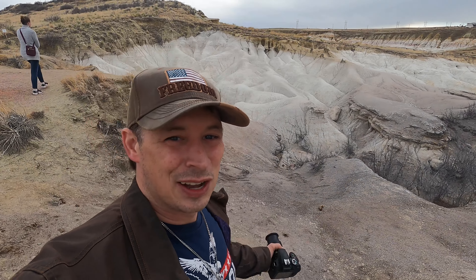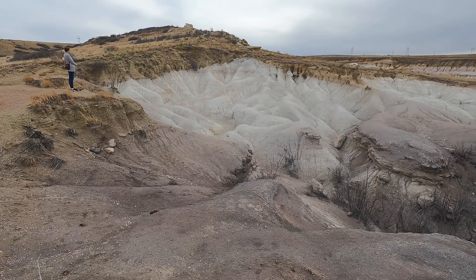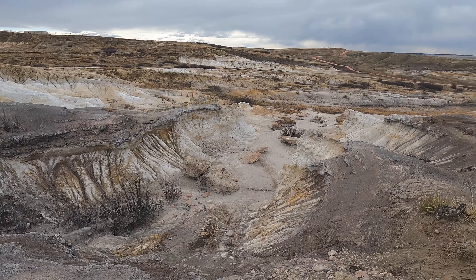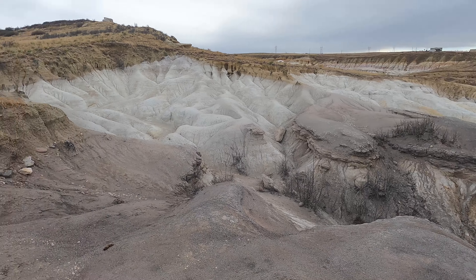What do you think? Leave us some comments in the box below and give us a thumbs up if you like it. Absolutely stunning formations. Erosion does such crazy things to our planet. If you love geological studies, you love archaeology, any of that kind of stuff — this is definitely a place that you're going to want to come and check out.